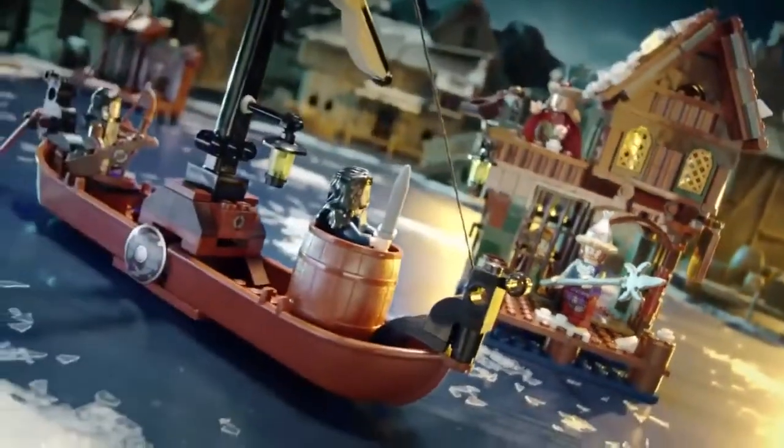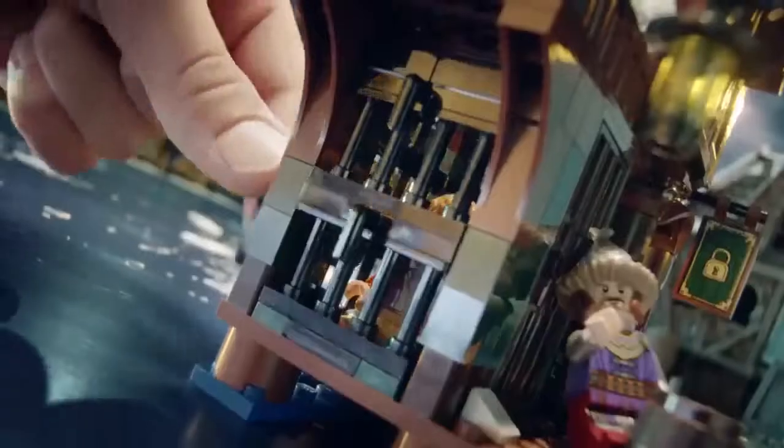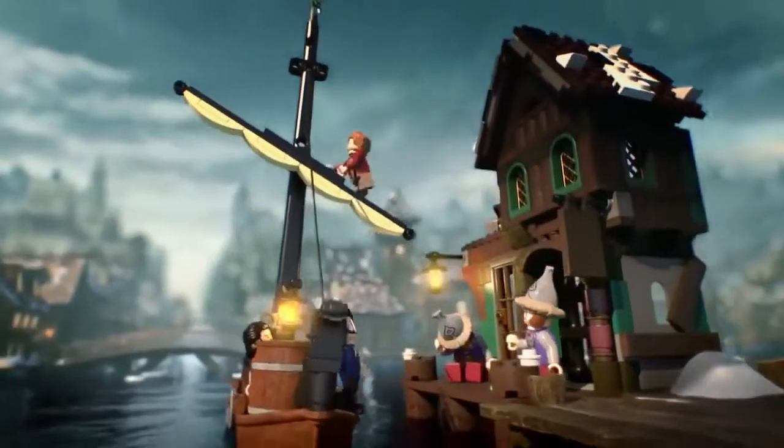Intruders! Fire! Only you can help free Bilbo.